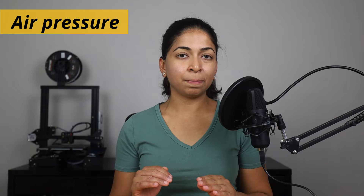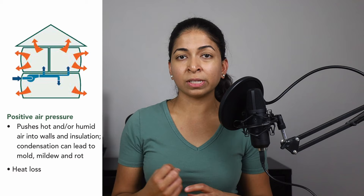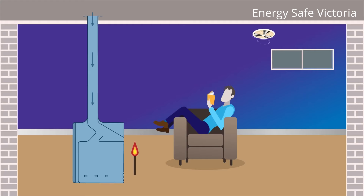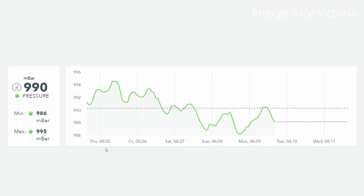Finally, the device measures air pressure, which should ideally be around the same as outdoor atmospheric pressure. Positive air pressure means that air gets pushed into the walls and insulation, and it can lead to doors slamming shut, whistling and random drafts of air. Negative air pressure causes outdoor air to rush in — in winter, the dry air in your home can cause nosebleeds, chapped lips and static, while in summer it can lead to condensation, mould and mildew. The pressure in my office is consistently around 995 millibar.